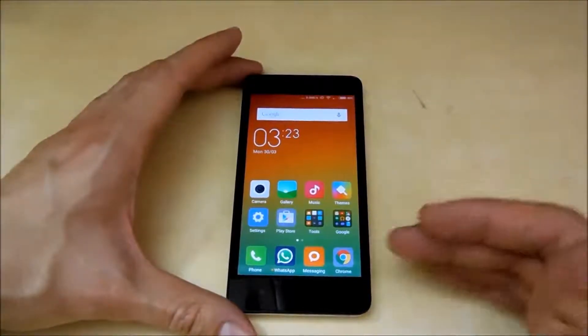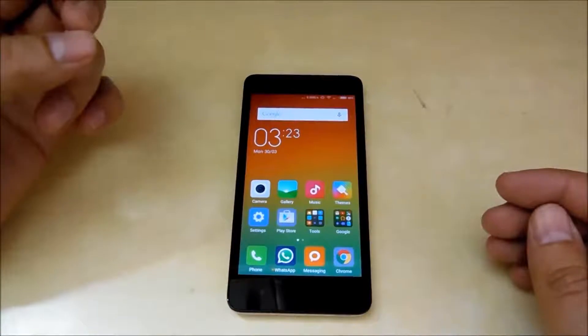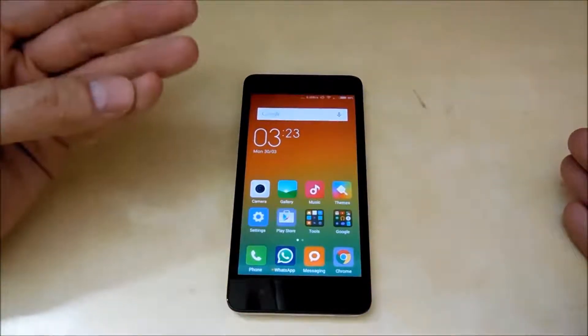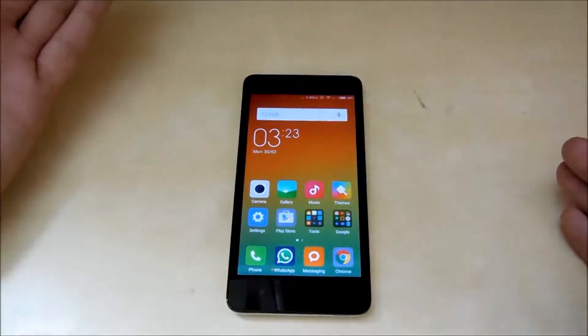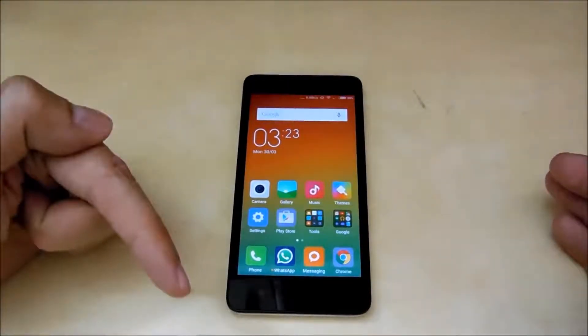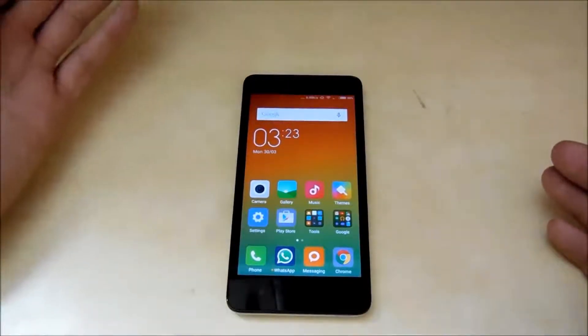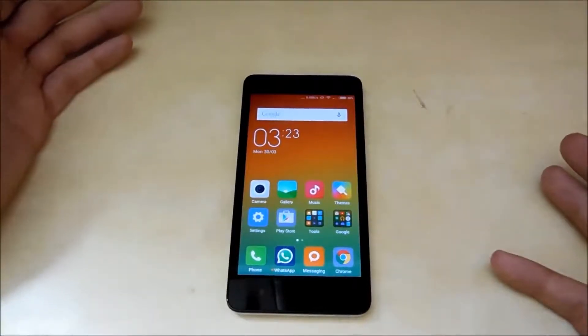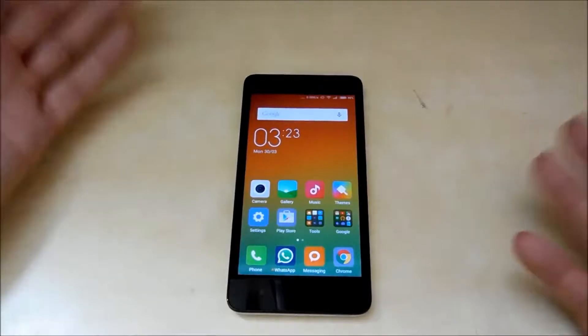That's the benchmark video of the new Xiaomi Redmi 2. If you have any questions or comments, put them in the comments below. You can also catch me on my Facebook page — the link will be in the description. If you like my videos, give them a thumbs up and share with your friends. Thank you for watching and subscribe!